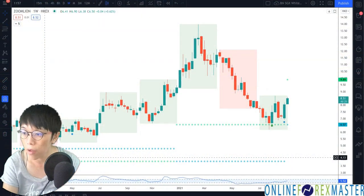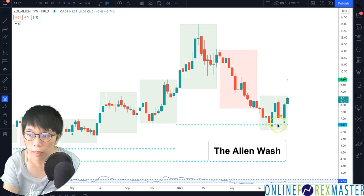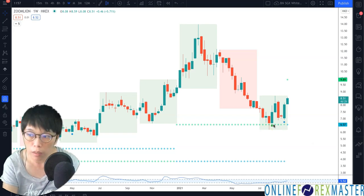Here we go. This is my screen for the stocks — that's the Hong Kong-listed stocks. More importantly, I don't draw any lines. All these lines are automatically plotted based on the concept of the Alien Wash, which is a concept of wash and rinse. What does it mean? It means that price has been artificially pushed towards certain levels, and then it resumes in its original direction.